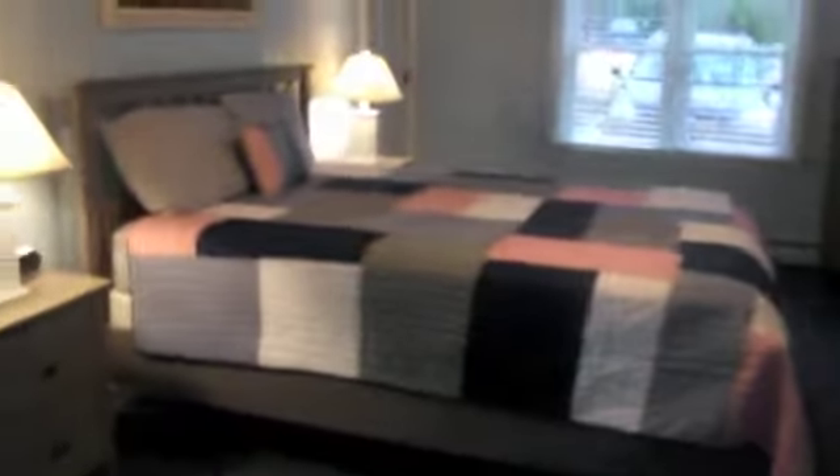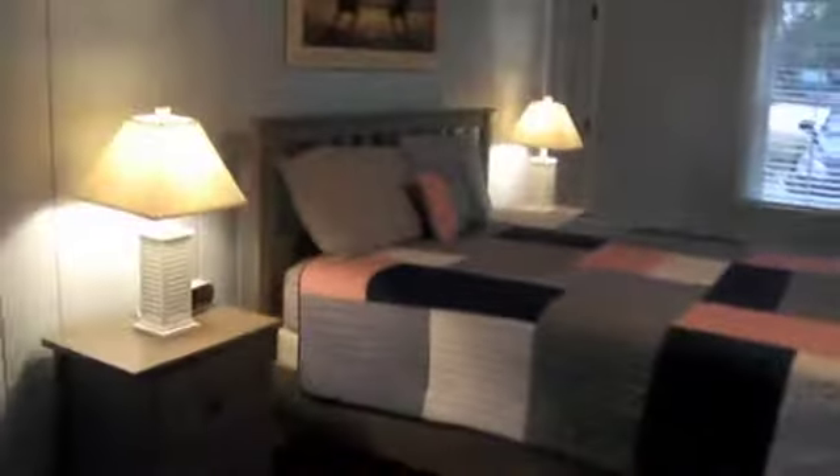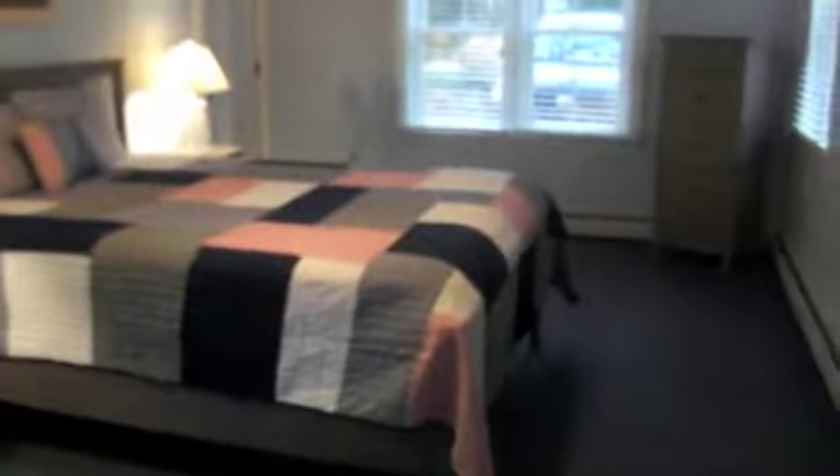Off the den we have the master bedroom with a queen-size bed and ceiling fan — a nice private space. Also off the den is the front porch: a large deck with beautiful seating.